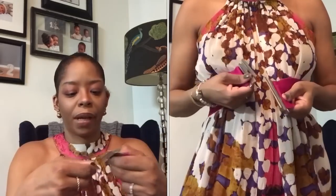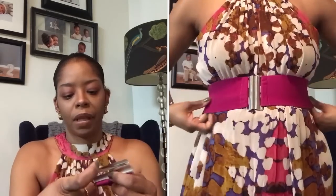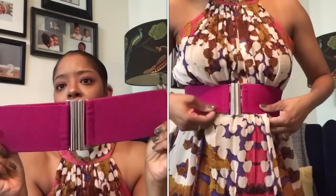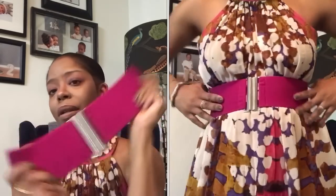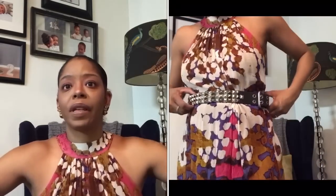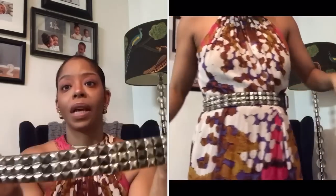Then we have a belt from American Apparel — I don't even know if they're still in business. It came in all different colors, very fun to wear in the summertime especially. The color block is really good to just pair with like a Kelly green dress or something like that, just for a pop of color.